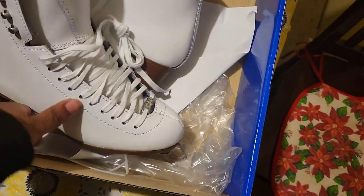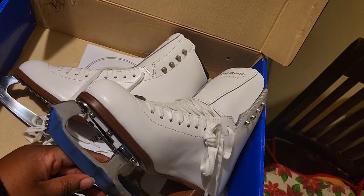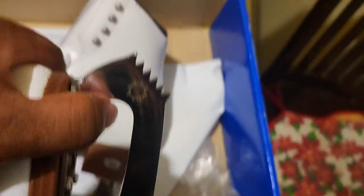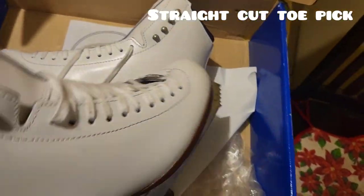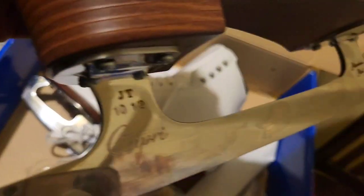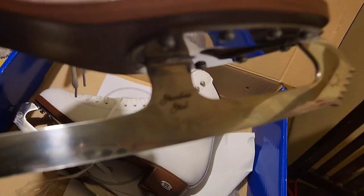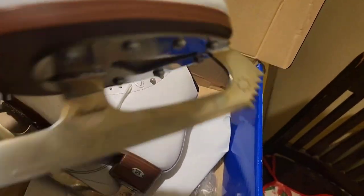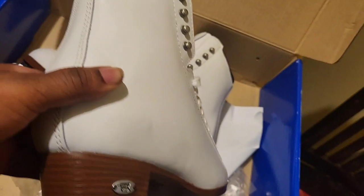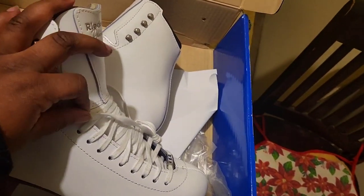It has metal grip notches on the side. It was handled and walked in a bit so there are some small scuffs already. There are three little diamond pieces on the front, and it is sharp as hell — they did get sharpened. Look at this toe pick. The blade is a Capri blade, JT 10.5 — I don't know what that means yet — stainless steel, with a red dot logo.